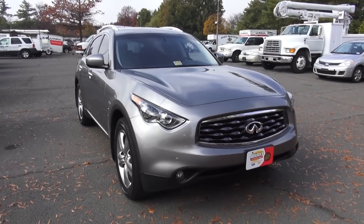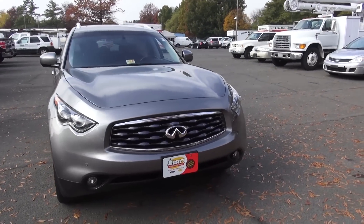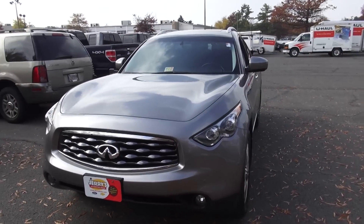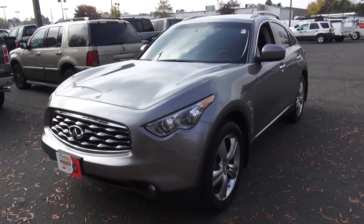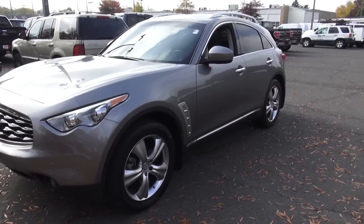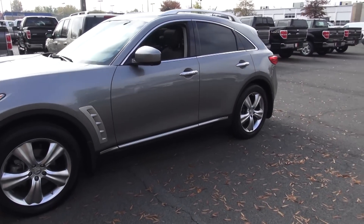The Infiniti FX — Infiniti's entry into the hugely competitive mid-size crossover SUV segment. What Infiniti offers that differs from other manufacturers is their inspired performance name. This is one of the sportiest offerings you can find if you're looking for a mid-size crossover SUV.